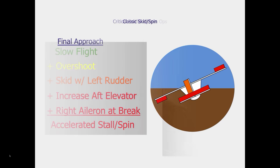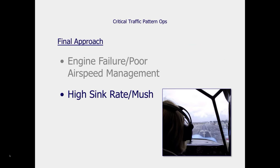On final approach, an engine failure or poor airspeed management — attempting to stretch the glide or pulling to get back on the proper profile — increases angle of attack and stall potential. Even without a stall, flying deep on the backside of the power curve with high drag can produce a high sink rate accident called a mush accident, where the airplane contacts the ground at high sink rate without a stall departure.